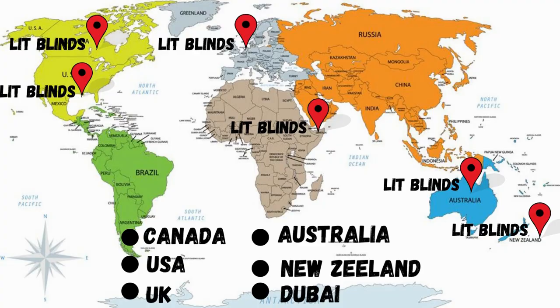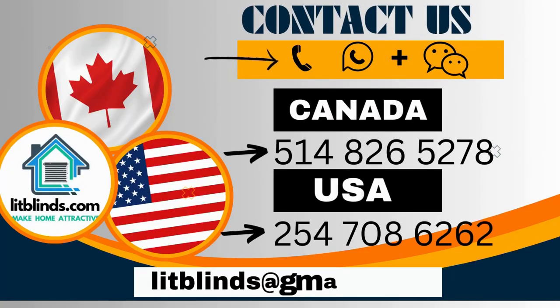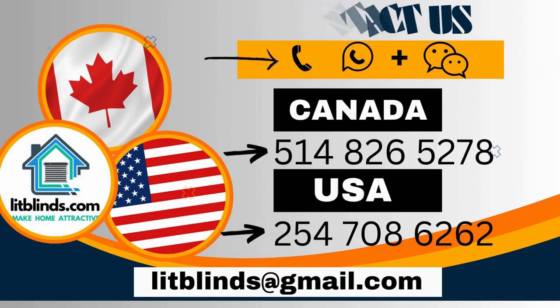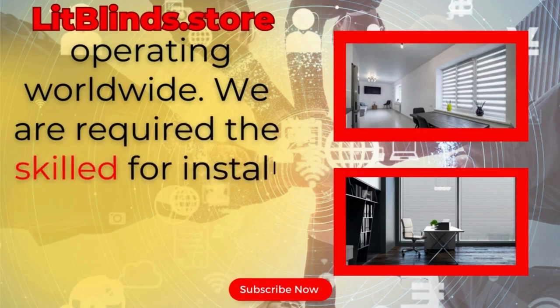Order quickly to save. Contact us: Canada/USA at 514-826-5278, USA at 254-708-6262, or email islitblinds@gmail.com. Litblinds.store operating worldwide. We are looking for skilled installers for window blinds everywhere.